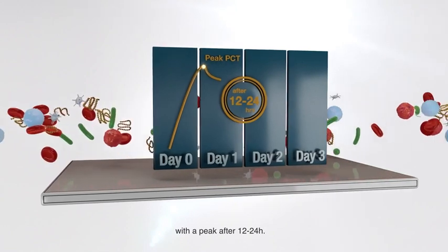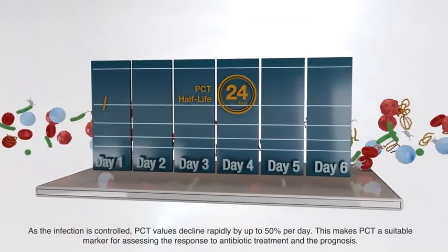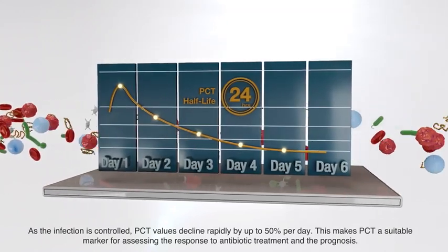As the infection is controlled, PCT values decline rapidly by up to 50% per day. This makes PCT a suitable marker for assessing the response to antibiotic treatment and the prognosis.